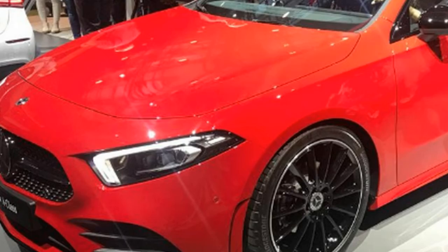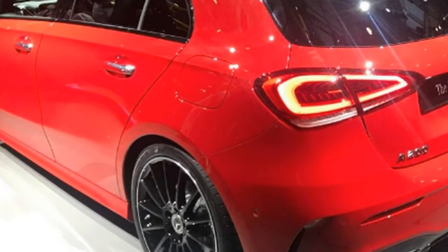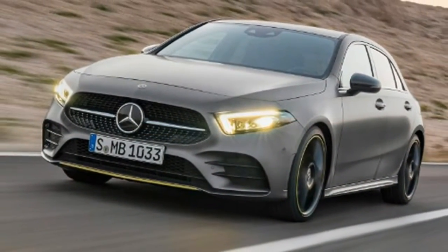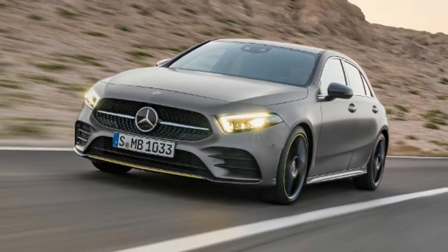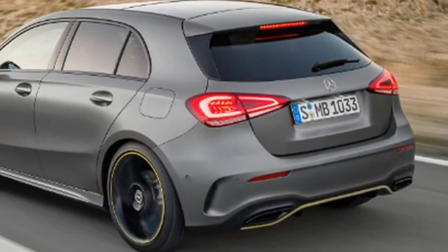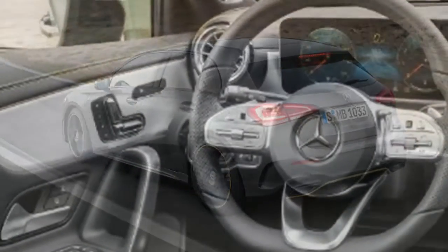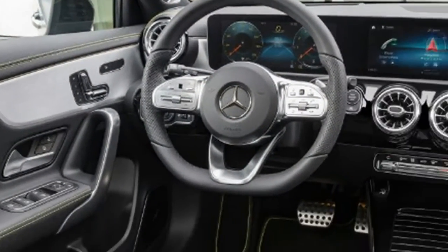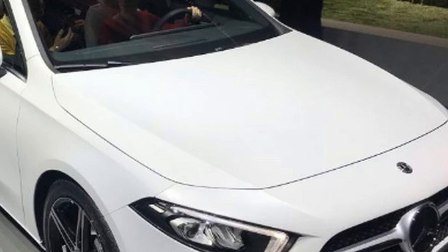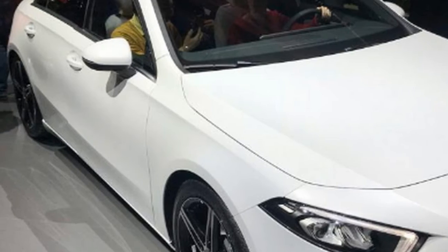The new rival for the Volkswagen Golf, Audi A3 and BMW 1 Series will be seen in the flesh for the first time at next month's Geneva Motor Show. One look at these pictures will tell you that the new model is still very obviously an A-Class. Indeed, Mercedes itself refers to the new A-Class as just a new interpretation of the design. There are, however, several subtle changes over the previous generation Mercedes A-Class.